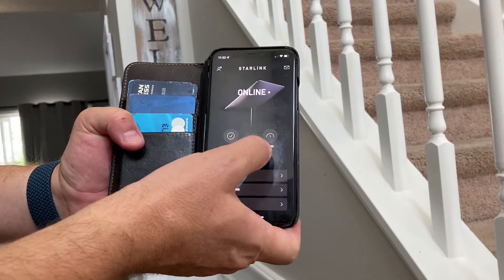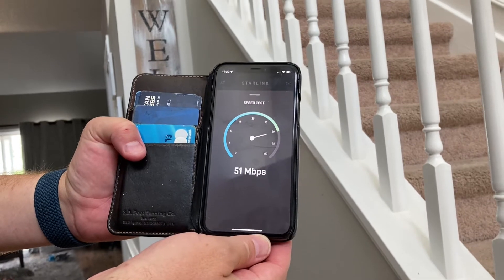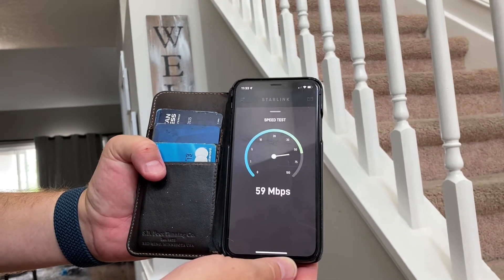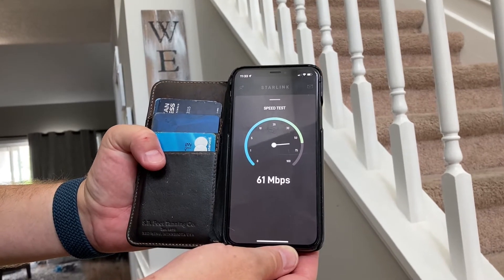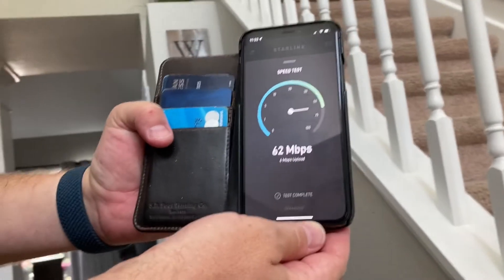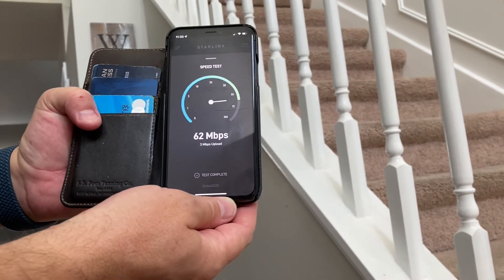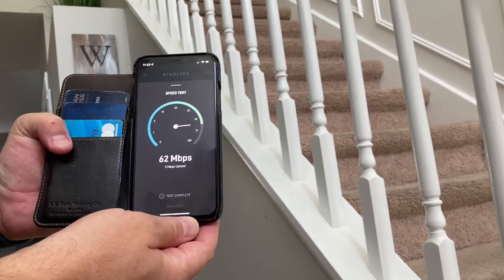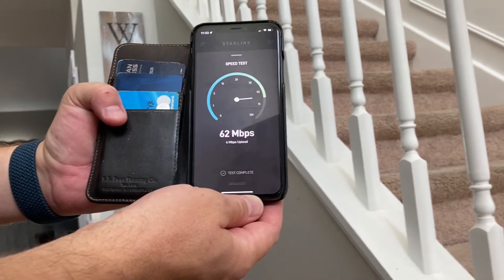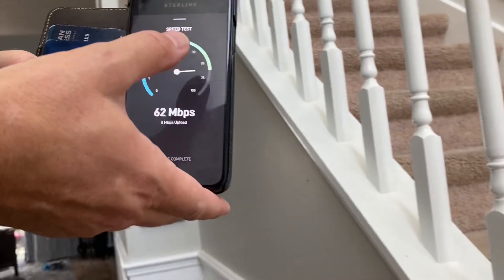But we will perform a speed test now. It looks like it's about 60 — a little low 60s. We've actually been getting closer to about 75 to 80 on average. This could be a very high demand time, but right now it's 62 megabytes download and about five megabytes upload. Normally we are seeing about 75 to 80 on the download side and about eight to 10 on the upload side.